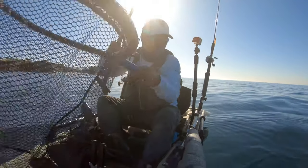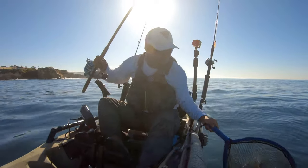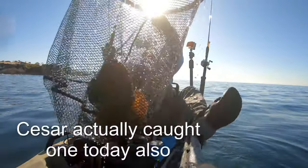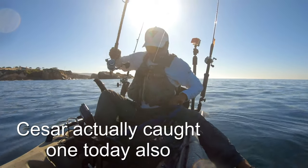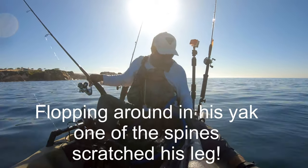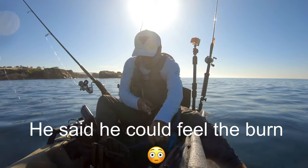That bite turns out to be a scorpion fish, also known as sculpin. Normally I'll just yank a fish into my yak, but you need to be careful — you don't want a fish like this flopping around in a small confined space where it could easily poke your legs or your feet. So I use a net to bring them in and try to minimize handling.